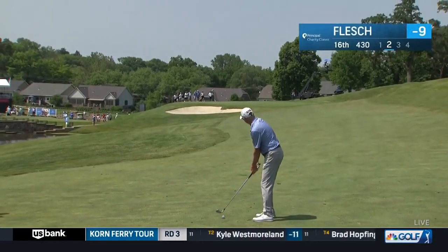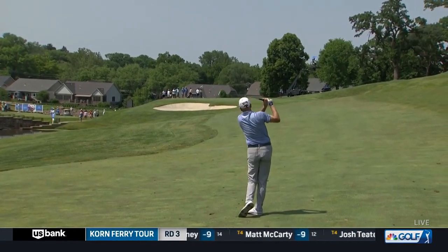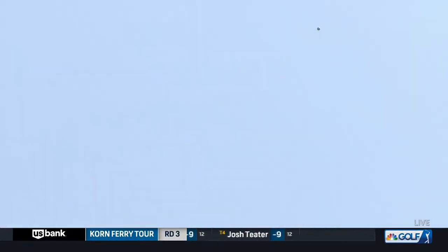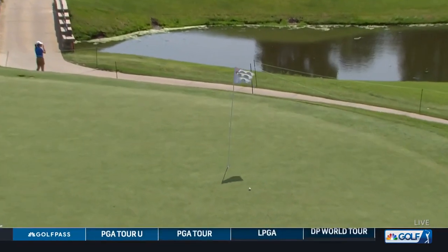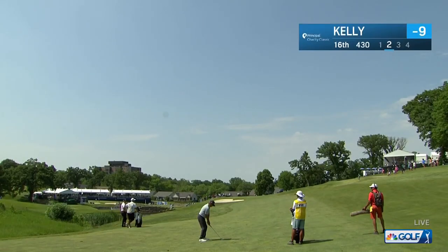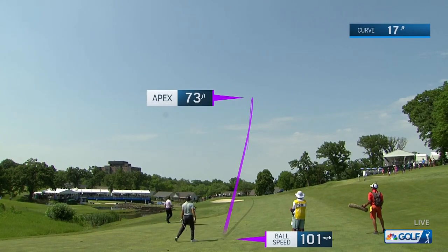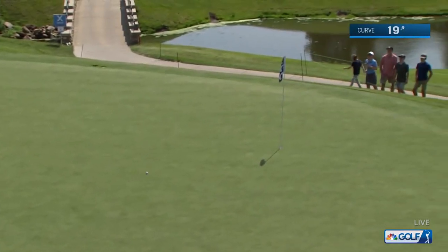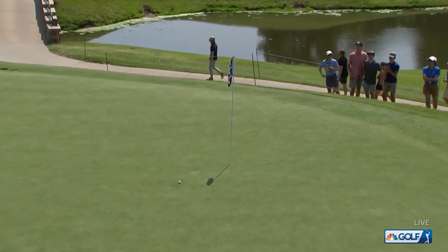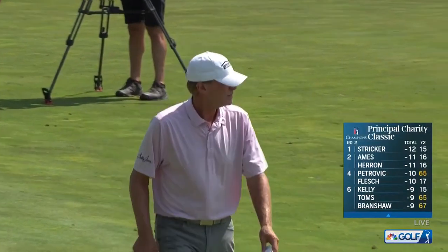Second for Steve Flesch at 16. Pull location over in the back left of this green — take enough club to get it back there. Flesch does that — what a great shot, beautiful play. Kelly second at 16 from 143, getting it to turn over and release left. There it is, just like that. Jerry Kelly, like Steve Flesch, hits it in tight.